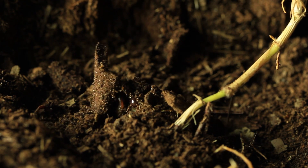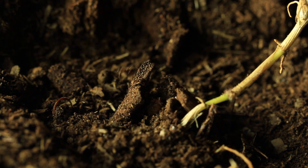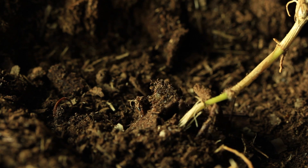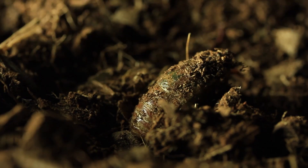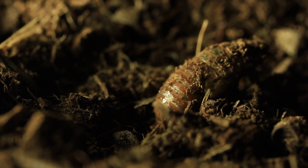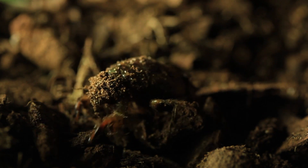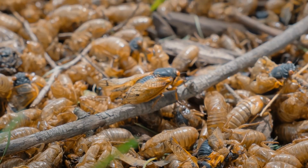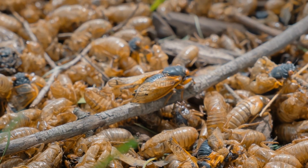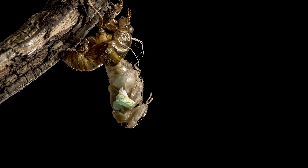Cicadas spend most of their lives underground as nymphs. During this stage, they feed on xylem fluid from tree roots, growing slowly and safely in the soil. When they're ready to become adults, they crawl to the surface, shed their old exoskeleton, and emerge with fully formed wings. This big change is called molting, and it occurs several times as a cicada outgrows its exoskeleton as it matures.